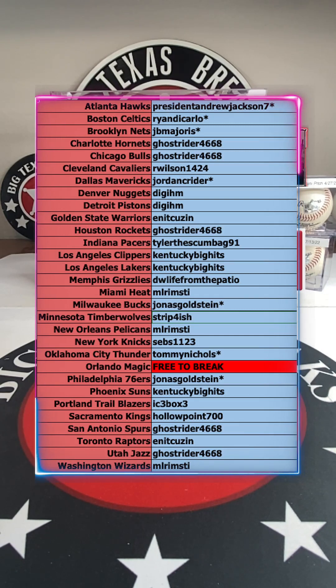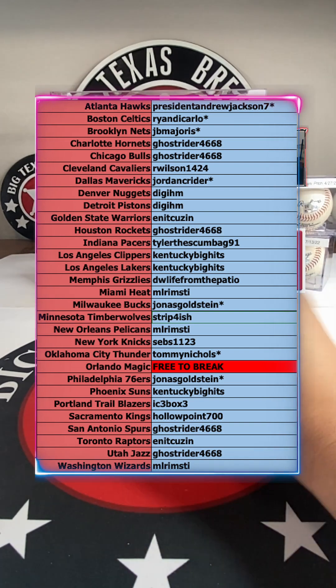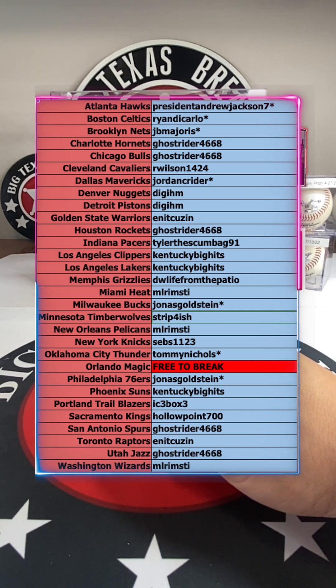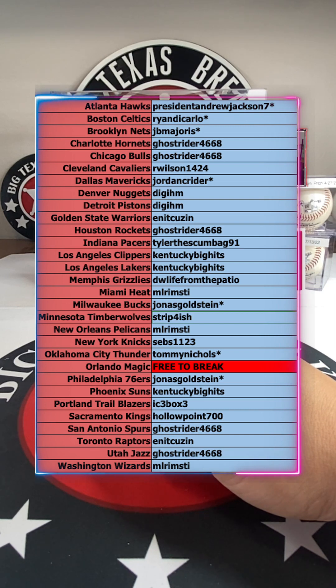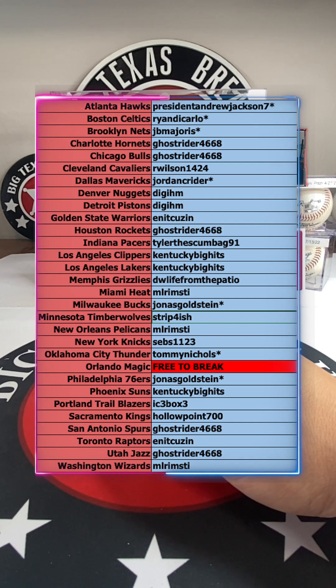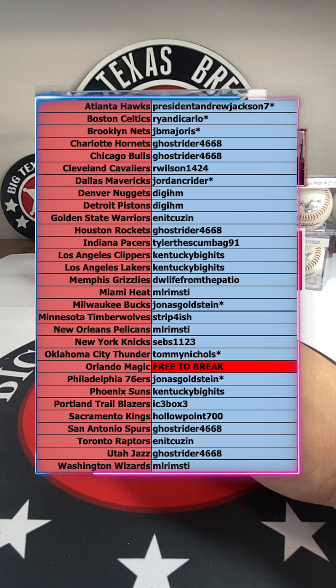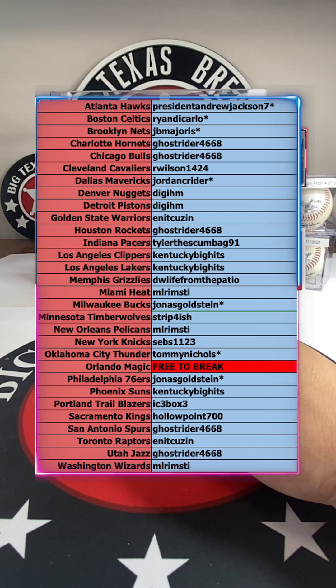Let's go over the teams real quick: President Jackson with the Hawks, DeCarlo with the Pistons, JB Major with the Nets, Ghost Rider with the Hornets, Bulls, and Rockets, Willie with the Cavs, Cryder with the Mavericks, Dig Them with the Nuggets and Pistons, Cousin with the Warriors, Tyler with the Pacers, Kentucky along with the Grizzlies and Suns, ML Rim with the Heat and Pelicans, Sebs with the Knicks, Tommy Nichols with the Thunder, Yonas with the 76ers, Icebox with the Blazers, Kings, and Hollow Point with the Spurs, Ghost Rider also with the Raptors and Jazz, and ML Rim with the Wizards.